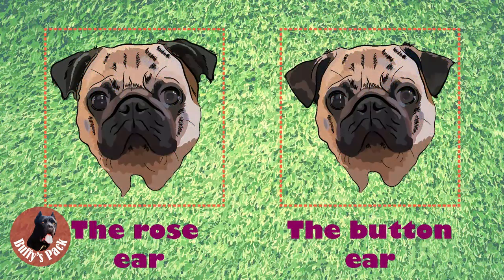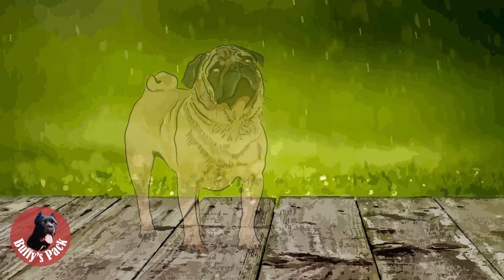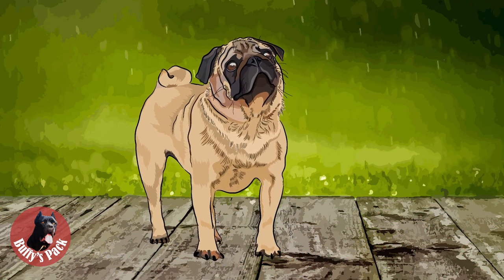There are two types of pug ears allowed for purebred pugs: the so-called rose ear and the button ear. The rose ear is a small drop ear which folds over and back to reveal the burr. The button ear has the ear flap folding forward with the tip lying close to the skull, covering the opening. The button ear is more appreciated.